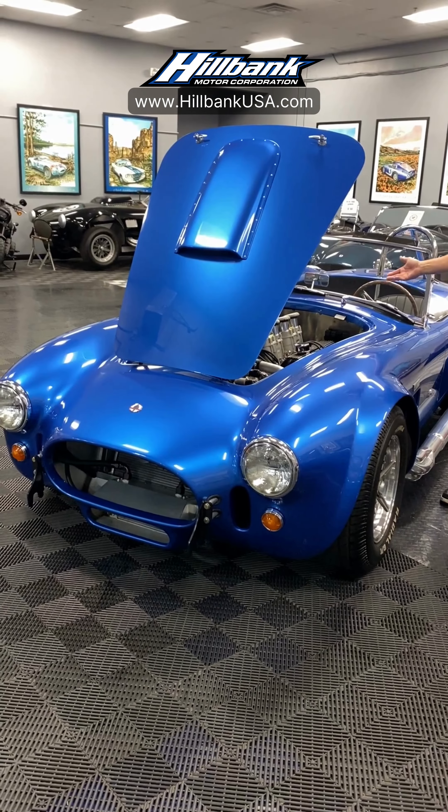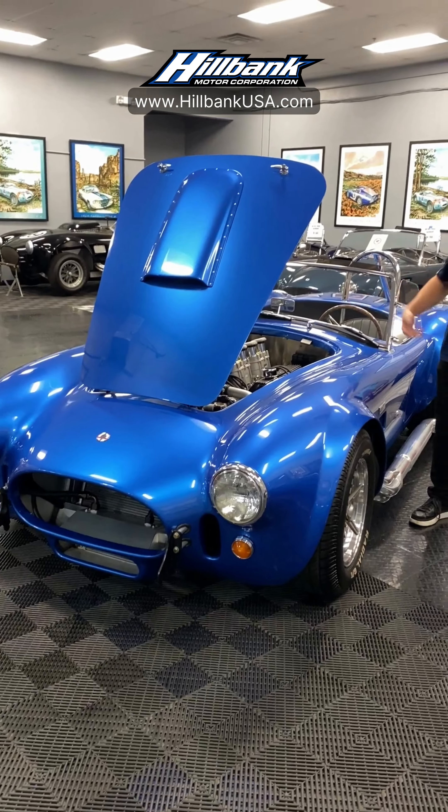I'm here today at Hillbank in Irvine, California. I want to show you a CSX 427SC Shelby built by Superformance. These are not kit cars, these are continuation cars. These cars are licensed and your number goes in the registry as a Shelby, and I want to briefly show you how well done these cars are.